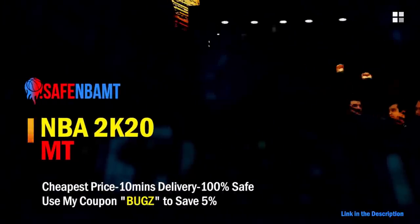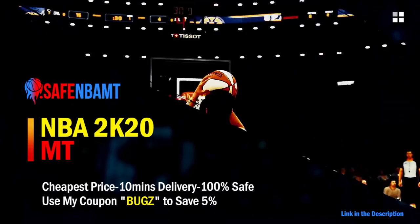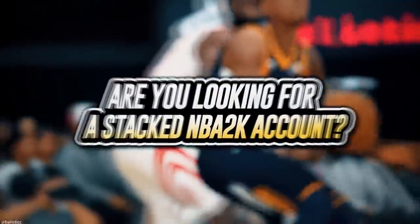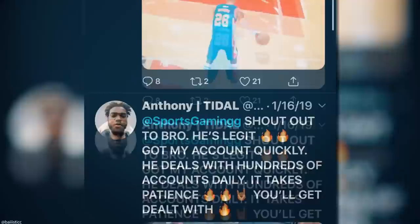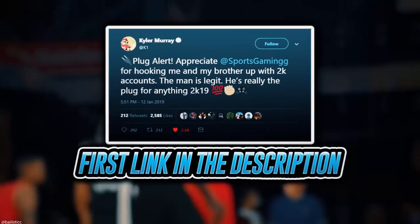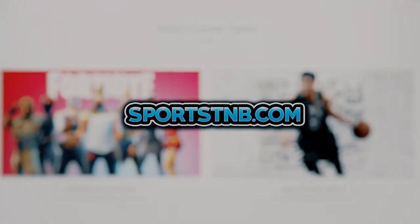What's good guys - if you want cheap, fast, and reliable NBA 2K20 MyTeam coins, head on over to nbasafe.com and use code 'bugs' for five percent off at checkout. If you're looking to buy a stacked NBA 2K account with max badges and more, visit sportstmb.com - he's been in the community for years and has hundreds of reviews. Click the first link in the description to get your account today.